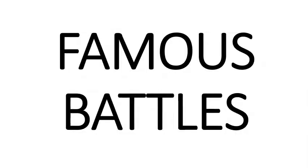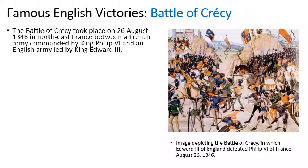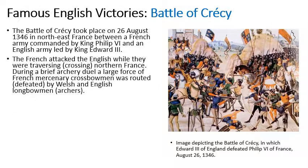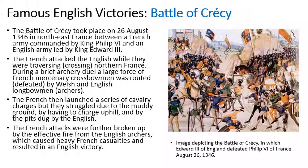So what were some famous battles? The first famous English victory was the Battle of Crécy. This took place in 1346 in the north of France between a French army commanded by Philip VI and the English army led by Edward III. The French attacked the English as they were crossing France and the English archers destroyed a lot of the French forces. The French then launched a series of cavalry attacks, but this was very difficult going up the muddy hills and under the fire of the archers, and eventually there were massively heavy French casualties and an English victory.